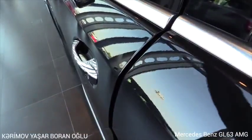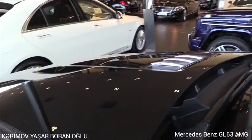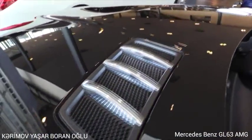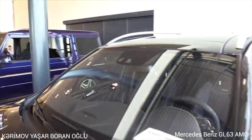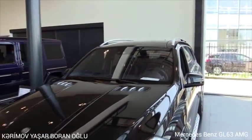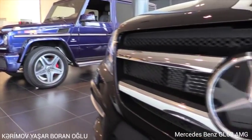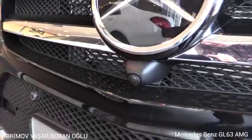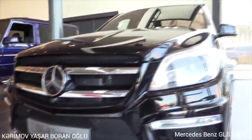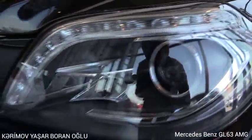Soft close doors. Cameras for the steering assist and lane assist. The Distronic camera is behind the Mercedes logo, plus 360-degree cameras. Bi-xenon headlights with corner illumination and daytime running lights.